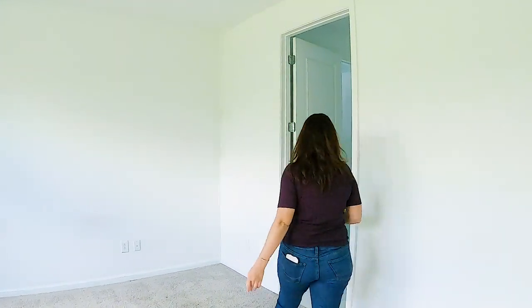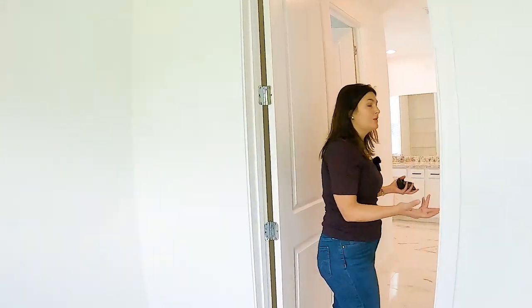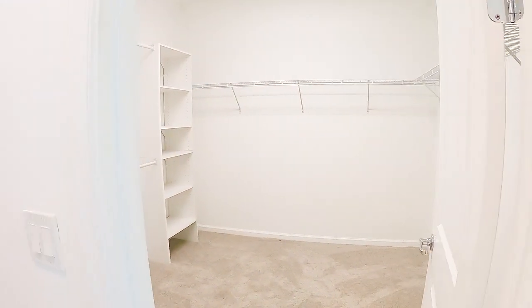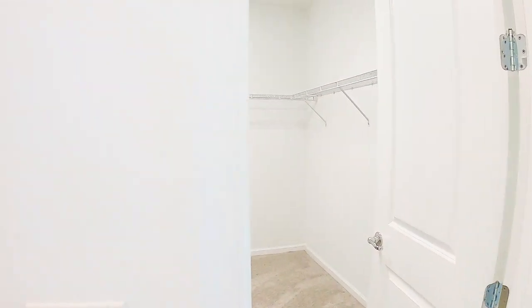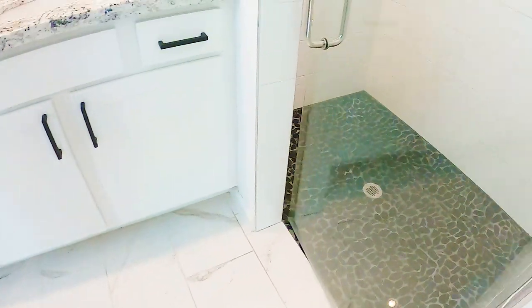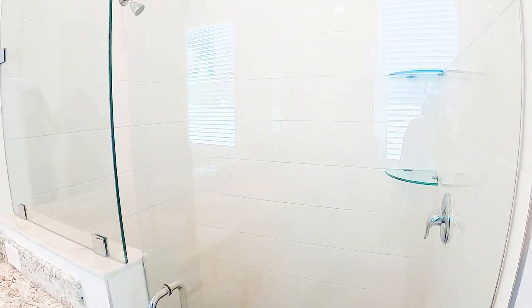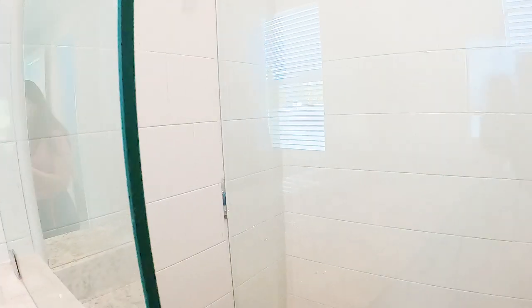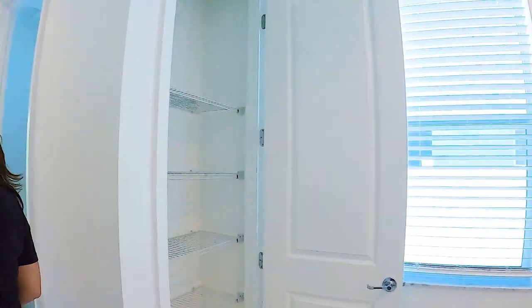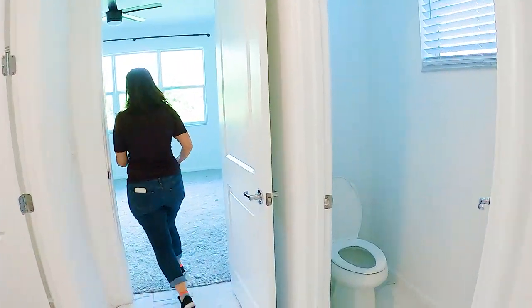It's like having new construction without having to wait for new construction. The Aspen has a great closet, and they did a really nice job with the upgrades here. The tile is beautiful, and the tile in the shower is beautiful as well. These cabinets are very pretty too. I think they did a good job selecting their finishes with these dark pulls — it makes the house look very modern.